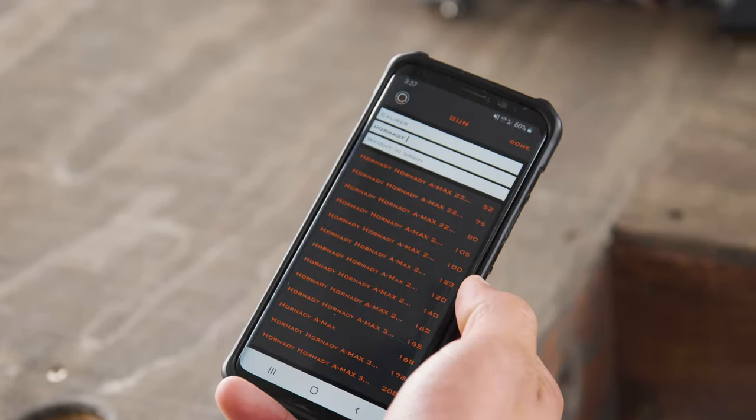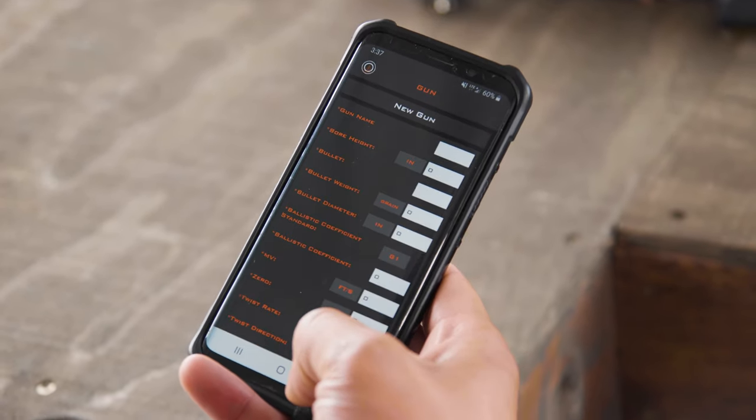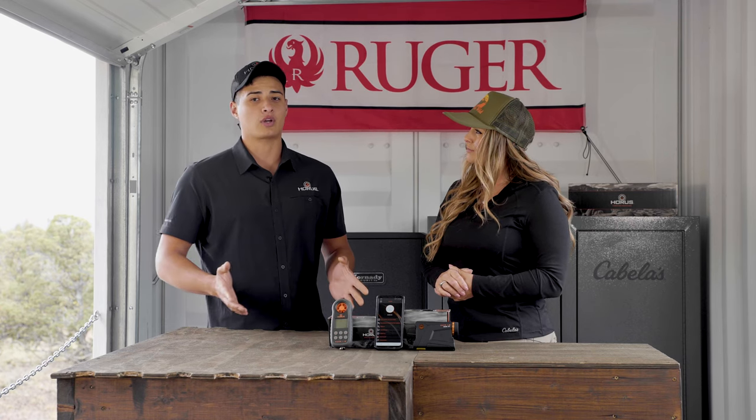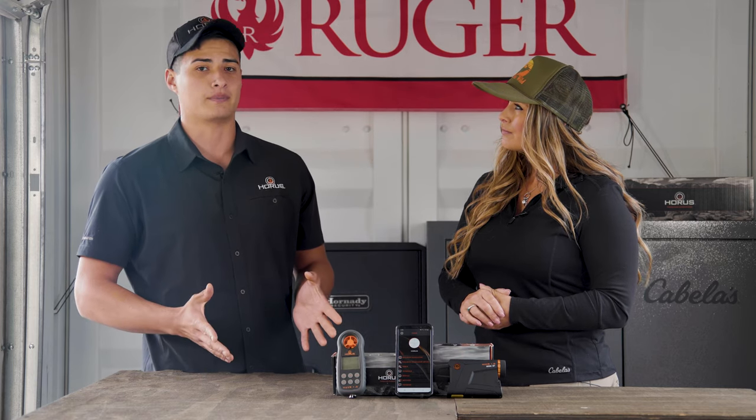We added a full bullet library to it, so all the popular cartridges and grain weights that are out there — it's all there. If you just know the manufacturer and the weight of bullet you're using, you press a button and it does all the heavy lifting for you. All you have to do is put in a muzzle velocity and you have a gun profile made.